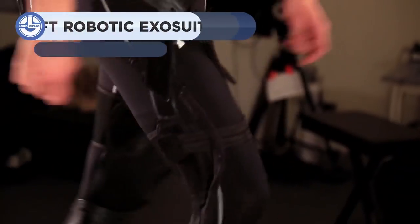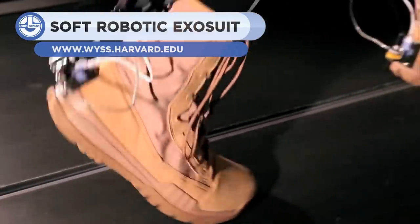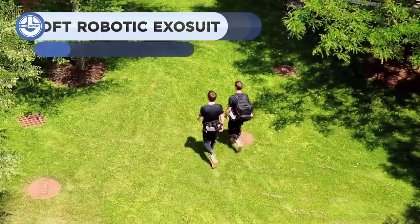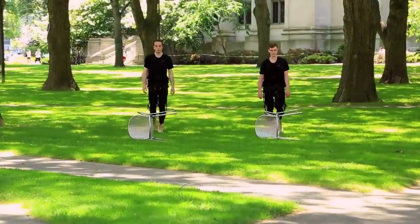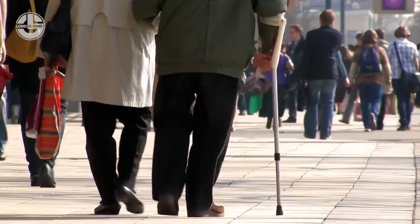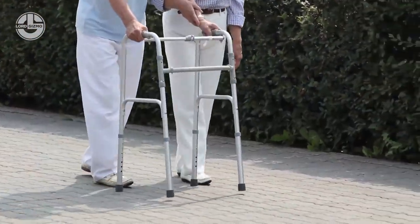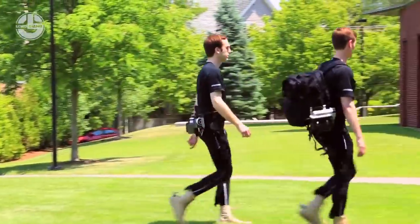Next up, we have the Soft Exosuit, invented by Harvard University. The suits are lightweight, wearable robotic devices that can analyze the biomechanical movement of the body, as well as increase the wearer's mobility, gait quality, and endurance. The Exosuit is ready to help disabled people who couldn't use their body at full potential, and it will help them to maintain body posture.